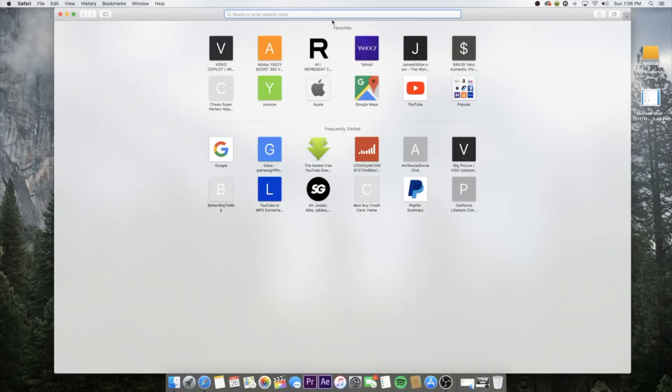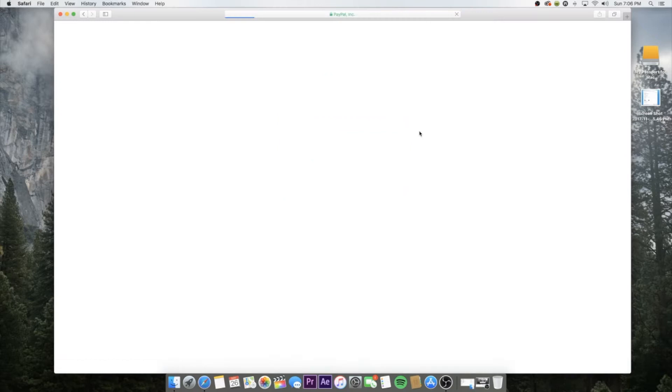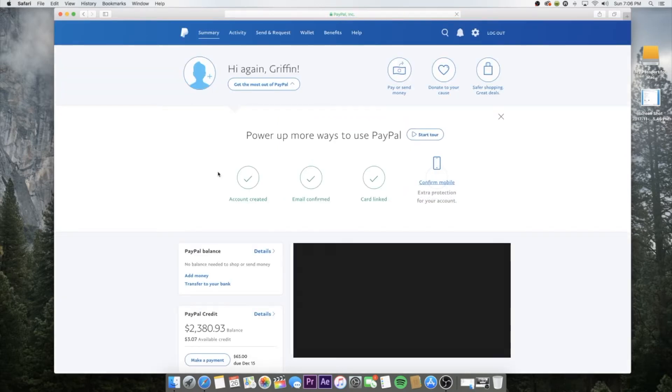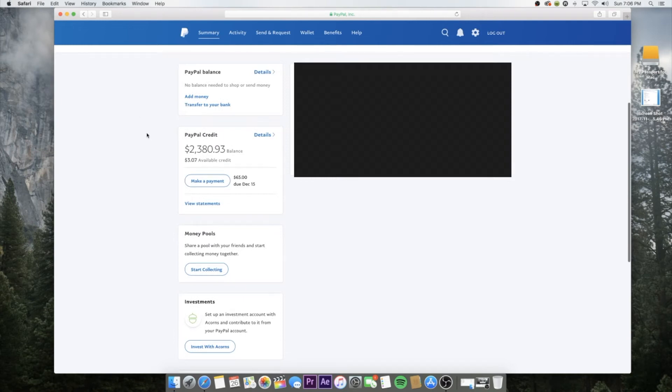Let's jump on my computer and get right to it. You're gonna want to go to your nearest internet browser and go to your credit card homepage. For instance, I have PayPal Credit — that's one of my credit cards. From there, you're gonna want to log in, and when you're at the homepage you're gonna want to scroll down and screenshot your credit.